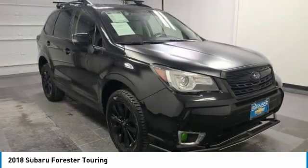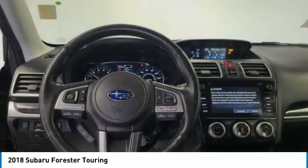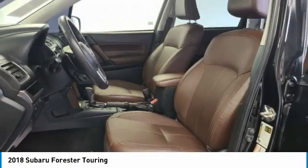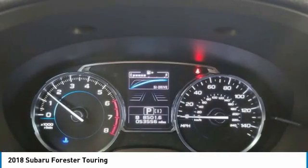This vehicle has less than 55,000 miles. Here are some of this vehicle's great options: electronic stability control, power liftgate, brake assist, traction control, remote keyless entry, fog lights, four-wheel disc brakes, speed control, power moonroof, rear window defroster.